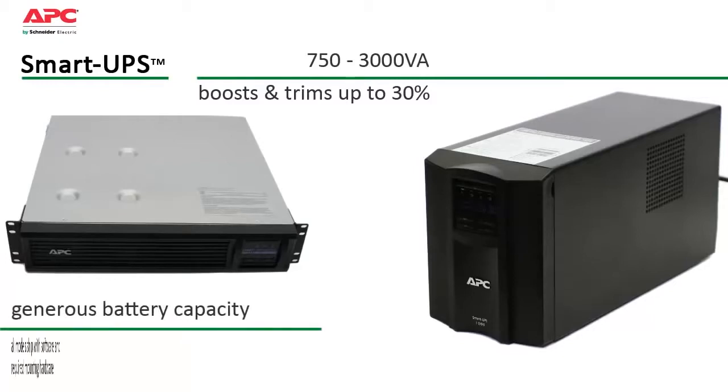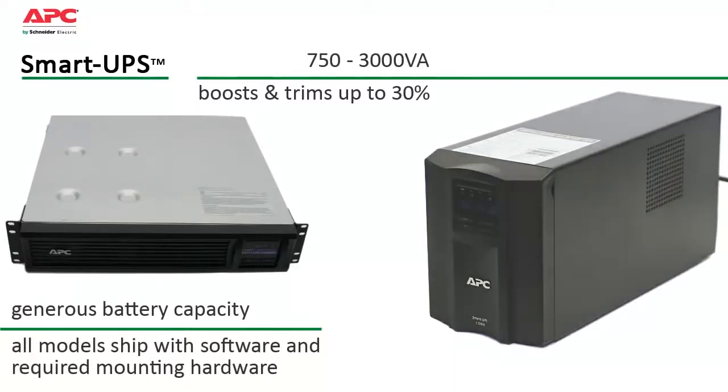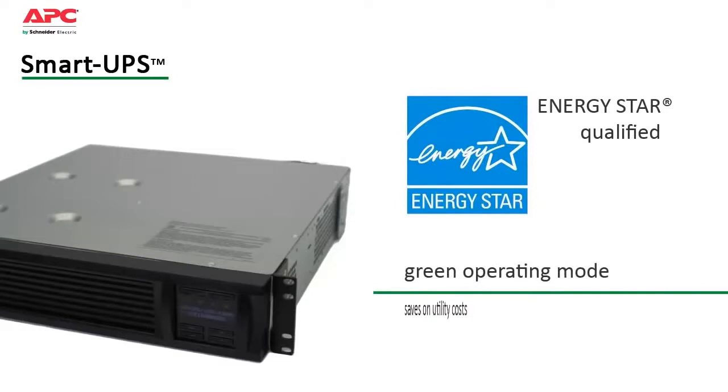Generous battery capacity provides enough power to ride through most outages or gracefully shut down systems in the event of an extended blackout. Smart UPS have been designed to keep operating and maintenance costs low. They are Energy Star qualified and have a highly efficient green operating mode which saves on utility costs and reduces heat loss.